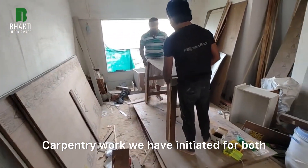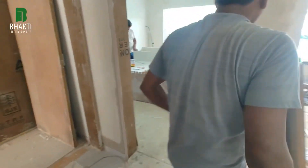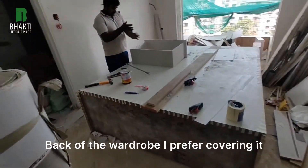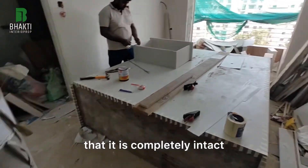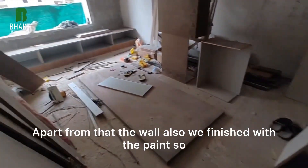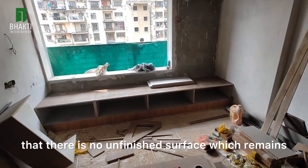Carpentry work has been initiated for both the bedrooms — the master bedroom as well as the kids bedroom. The back of the wardrobe I prefer covering with inner laminate so that it is completely intact. Apart from that, the wall has also been finished with paint so that there is no unfinished surface which remains.